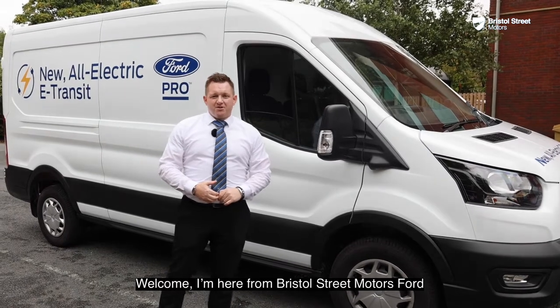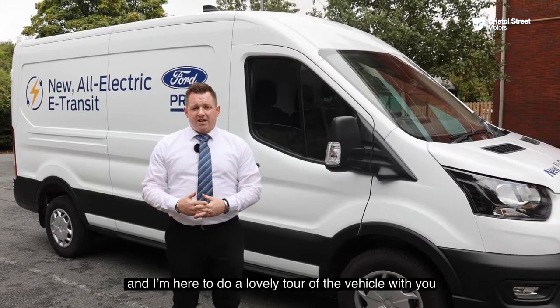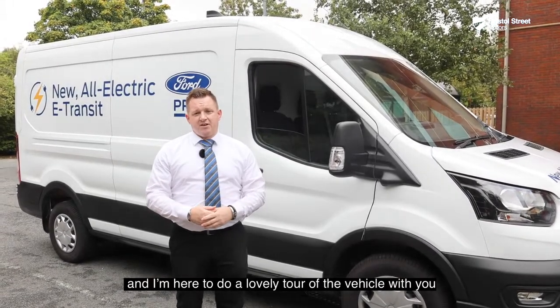Welcome. I'm here from British Street Motors Ford with the brand new all-electric E-Transit and I'm here to do a tour of the vehicle with you.